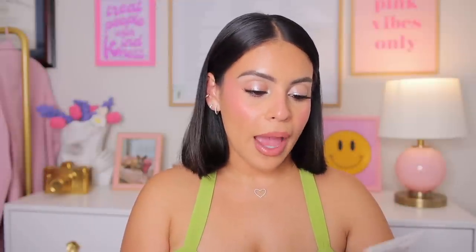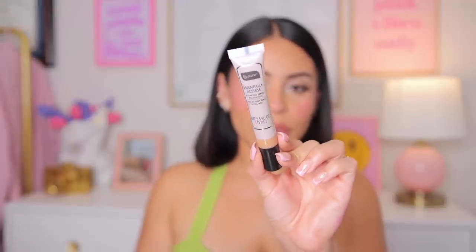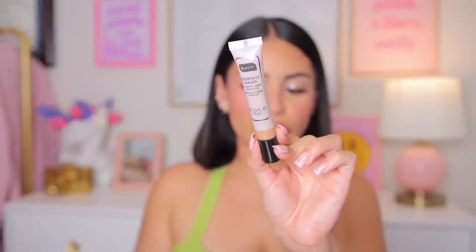New concealer alert — this is from the brand Be Pure, the hydrating under-eye concealer. In my last Dollar Tree video I tried a foundation from this brand that was actually so good; it reminded me of a drugstore serum foundation, almost like something from L'Oréal — truly a hidden gem. I only wish it came in more shades. I wanted to try this concealer and figured maybe I could even use it as both a foundation and a concealer.